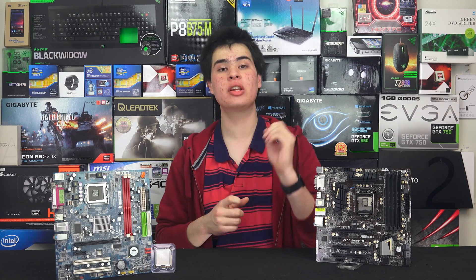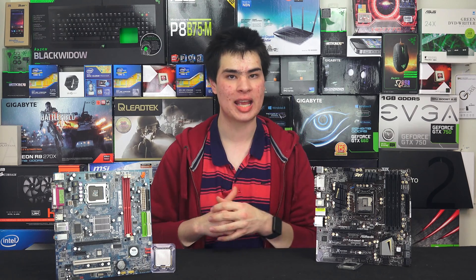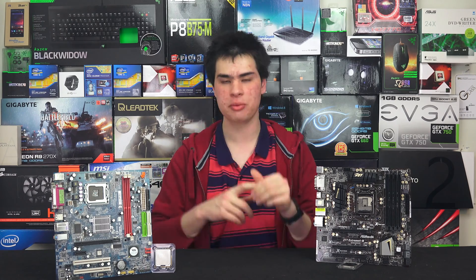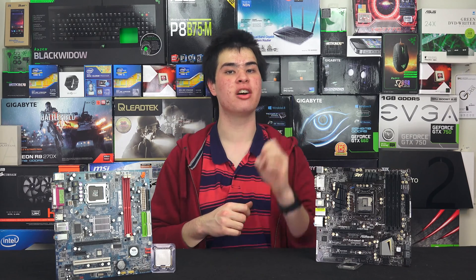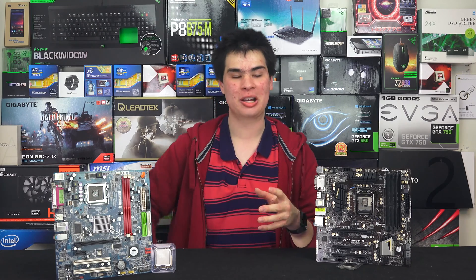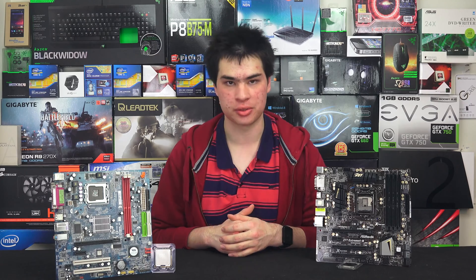For our notebook side, we grabbed the ASUS G501, which features an i7 4710HQ notebook processor — quad core with hyper-threading, so theoretically 8 threads. It also features 16GB of RAM, an extremely fast SSD, and a GeForce GTX 970M. I originally thought those GPUs would line up, but later in the video we'll find out that may not have been the best match.